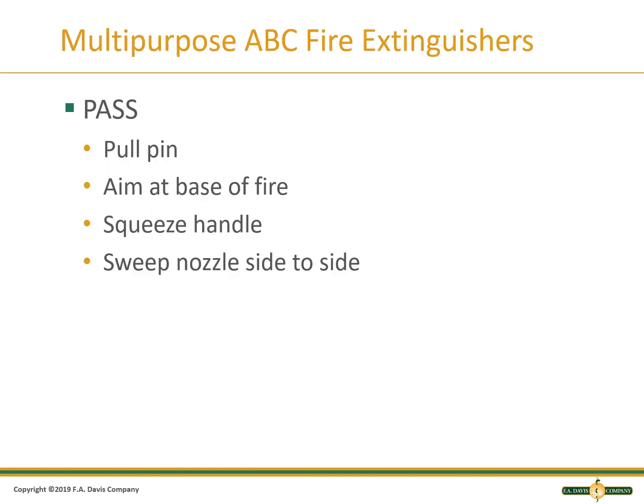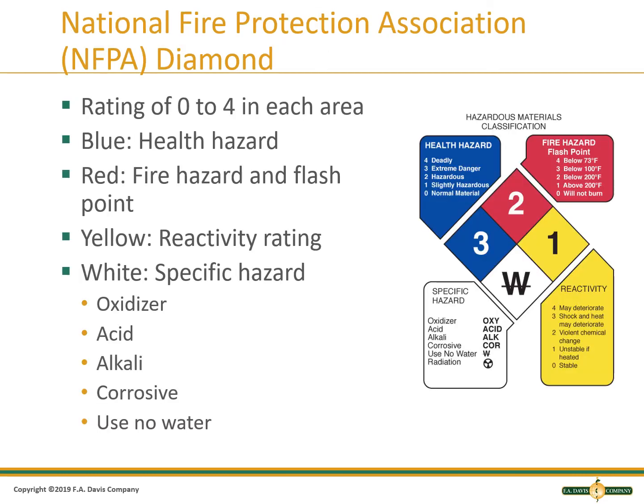To use a fire extinguisher, remember PASS: pull the pin, aim at the base of the fire, squeeze the handle, and sweep the nozzle side to side. If you panic, the instructions are usually on the fire extinguisher — remain calm and do the steps, don't rush. The National Fire Protection Association has standardized diamonds with ratings of 0–4 in each area: blue is health hazard, red is fire hazard and flashpoint, yellow is reactivity rating, and white is specific hazard. These diamonds will be placed where you can see them when there is a hazard.